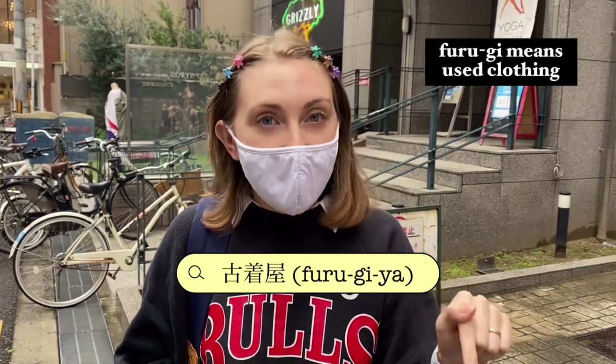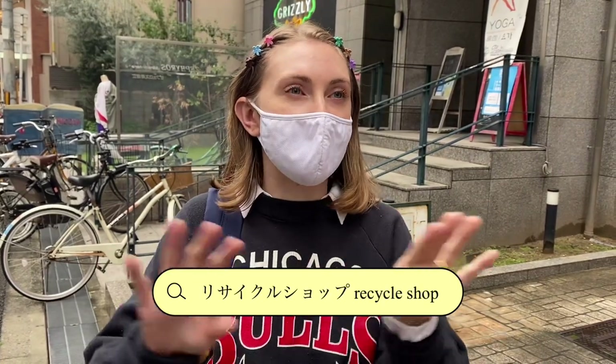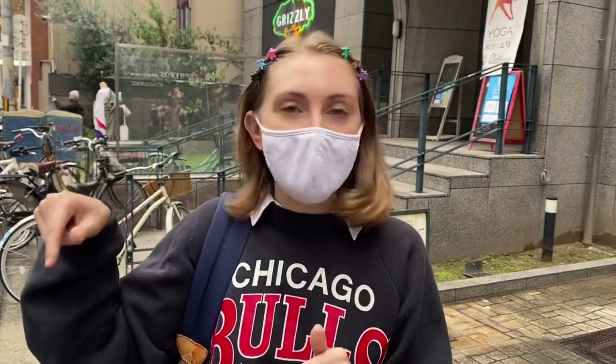Let's take a break for a moment. The way that I find all of these places is going on Google Maps and searching for either 'furugia,' which is like a thrift store, or 'recycle shop.' Recycle shops are less curated and you'll find a bunch of other things besides clothing, but the cheapest stuff is in recycle shops. Furugia are usually more curated so it's a little more expensive, but I'll leave the names of those two things in the description box so you can copy and paste when you come here.